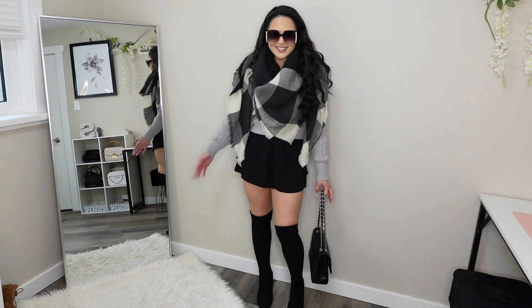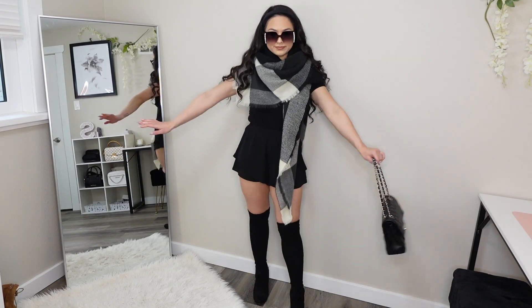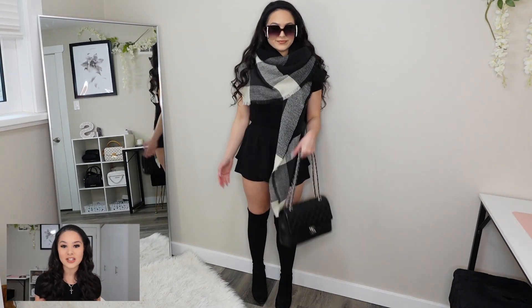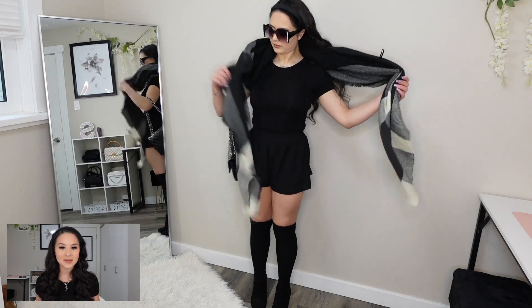A lot of these outfits coming up next are going to have this combination of stuff, but we're just going to switch out the scarf and the ribbed top to make a few different outfits. So enjoy these — I'm going to take a break from talking and we're just going to listen to some music and enjoy these cute outfits.